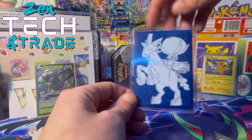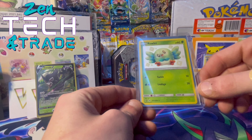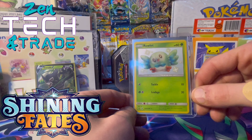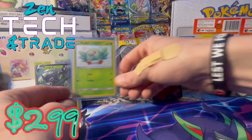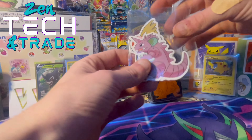Let's reveal that — ooh! So this is Ralts, from Shining Fates I believe, and this is the Shining Ralts. That's an awesome card! We'll set him with Zarude, then we'll show what stickers we've gotten in there.